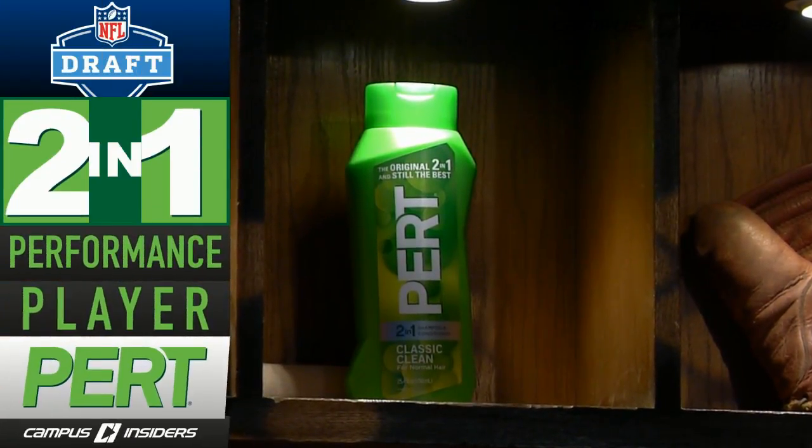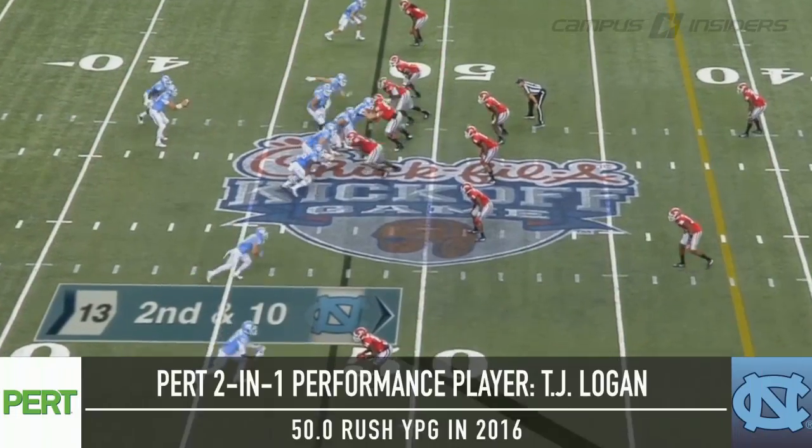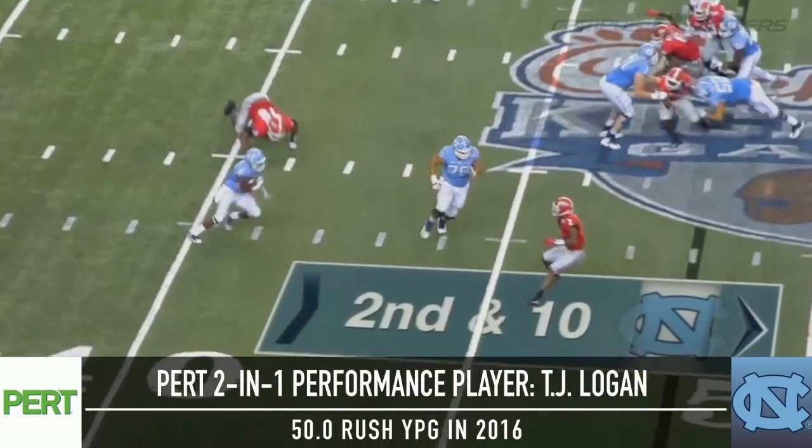The 2-in-1 Performance Player is brought to you by PERC. 2-in-1 always wins. Our PERC Plus 2-in-1 player in the NFL Draft is North Carolina's T.J. Logan.